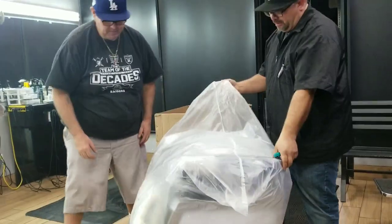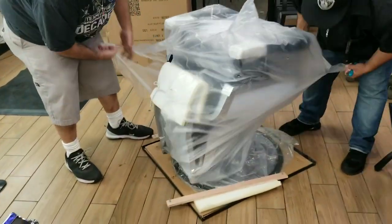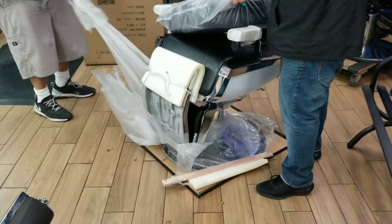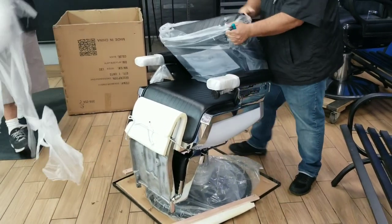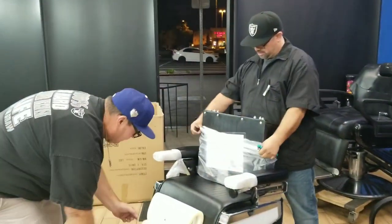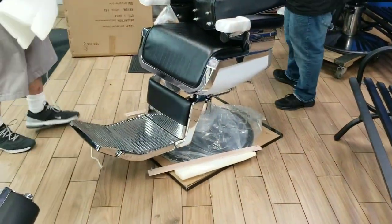The unveiling. Big L — damn, look at that fat back at the top!